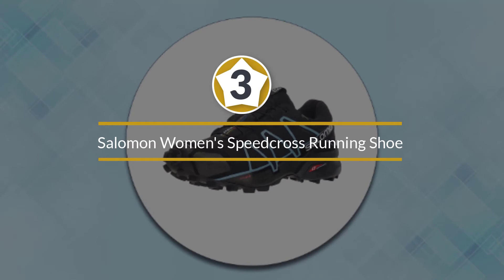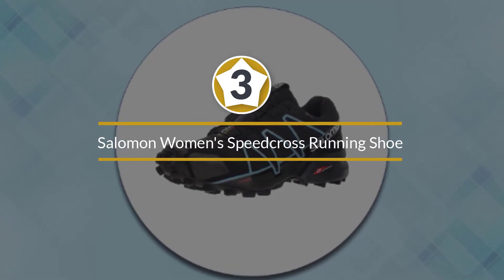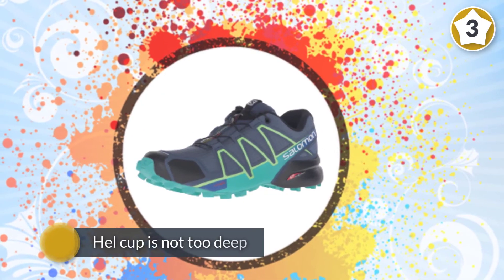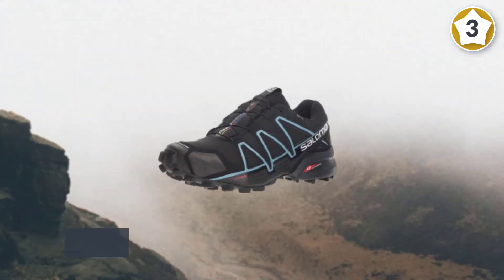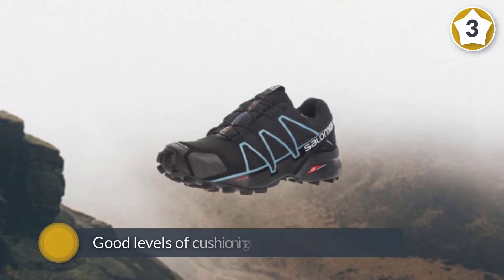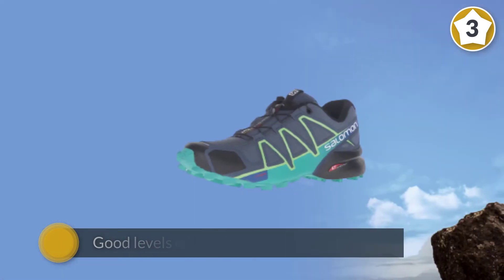Number three: Salomon Women's Speed Cross 4 Trail Running Shoe. Undeniably, the Speed Cross 4 has amazing traction. Its chevron tread bites dirt and the lugs are tall enough to dig into the terrain underfoot and absorb impact.